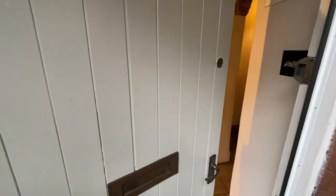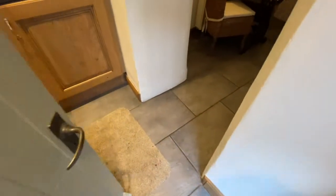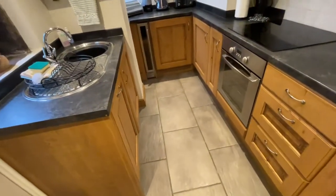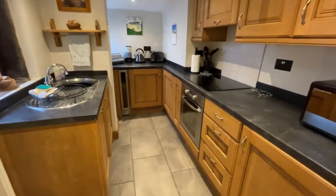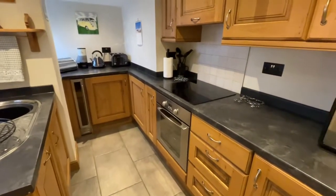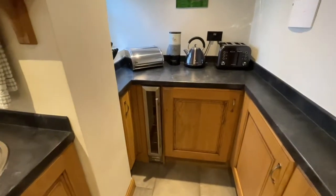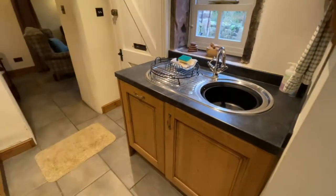I'll need to kick my boots off for this one — I've got some muddy feet from the riverbank. So we've got a beautiful tiled floor in here and we're into the kitchen. The kitchen's all kitted out — we've got an integrated fridge, electric oven and hob, a wine cooler, washer-dryer, and a dishwasher as well.